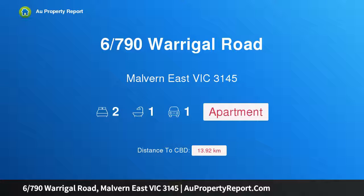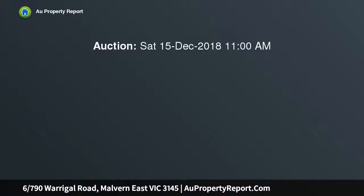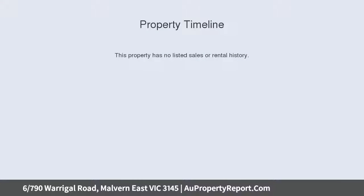Hi, I am glad to introduce property 6790 Warragul Road, Malvern East Victoria 3145. Stylish Designer Courtyard Apartment. Your modern, stylish ground floor apartment has been designed for you to enjoy outdoor entertaining with a large, north-facing, wrap-around courtyard accessed from the open-plan kitchen living area.